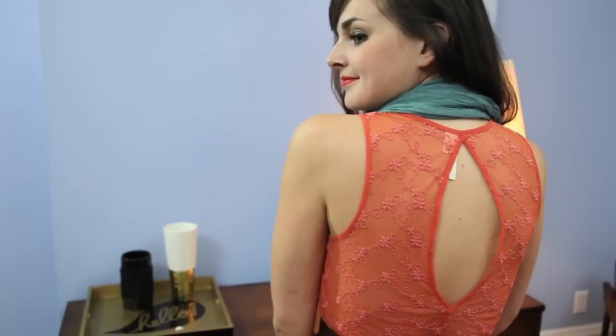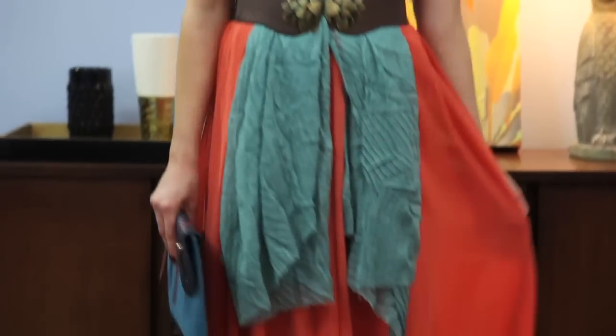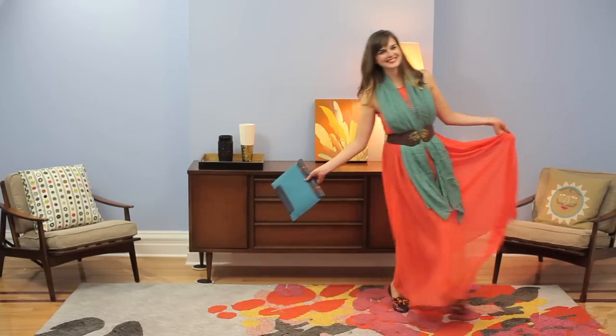I love its long flowy maxi skirt and its sheer lace back, and this is a great dress to add accessories to, whether it be a belt or a fun scarf. I would wear this to an outdoor wedding or just grabbing drinks with friends on a summer night.